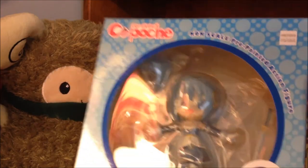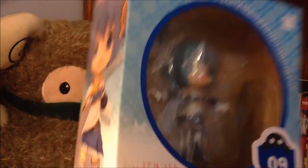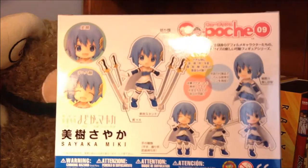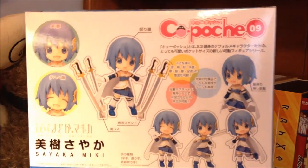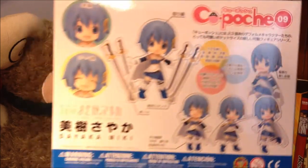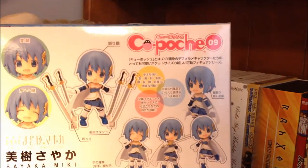Another bit of a random figure I picked up is the Sayaka Miki Nendoroid from Madoka Magica. With this, my Madoka Magica Nendoroid collection is now officially complete — except I will probably have to rebuy Madoka just because she is broken. So, 99.9% there.